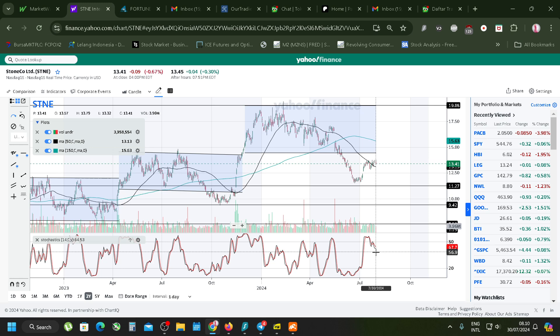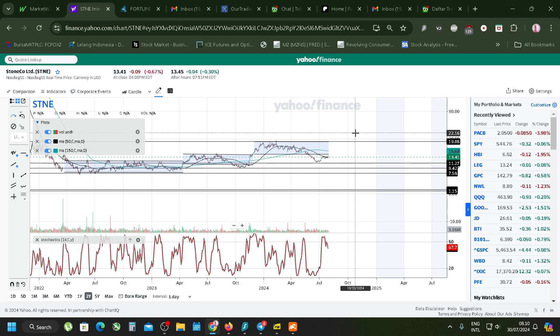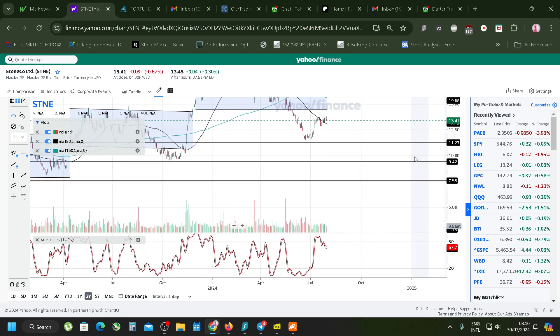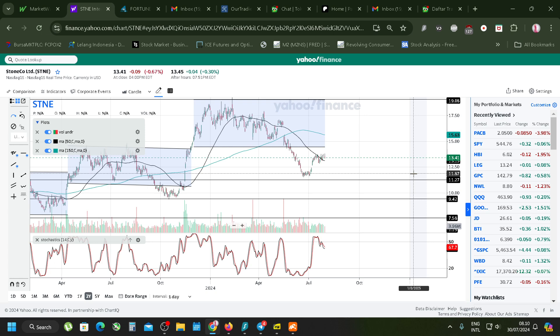If I were to predict, it's going to go sideways again for StoneCo. Is it a buy now? I don't know, honestly I don't know. The next stock other than StoneCo is Enphase.